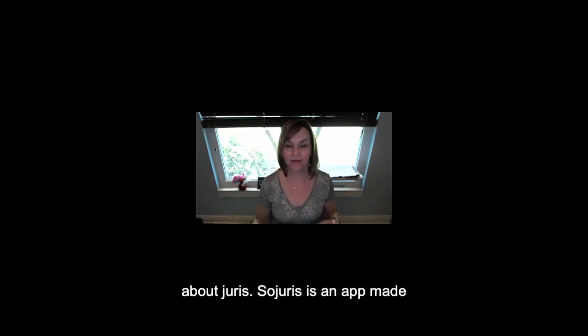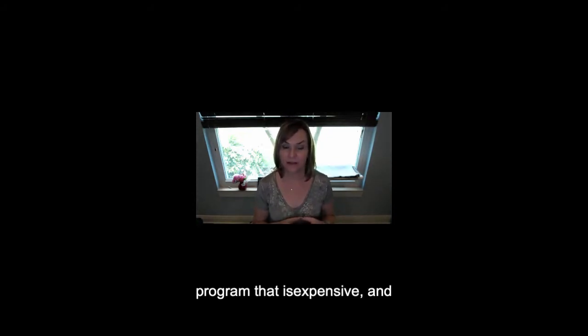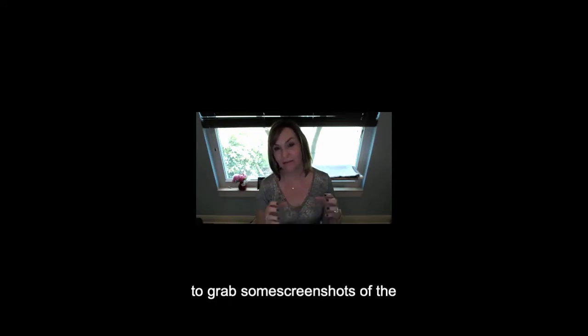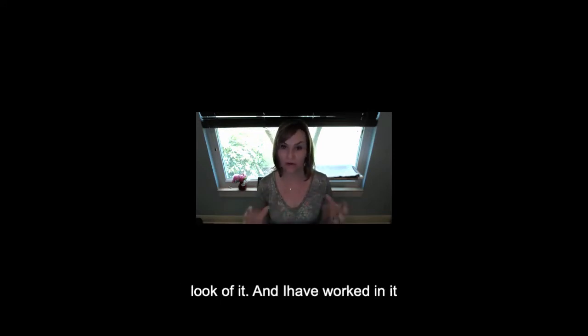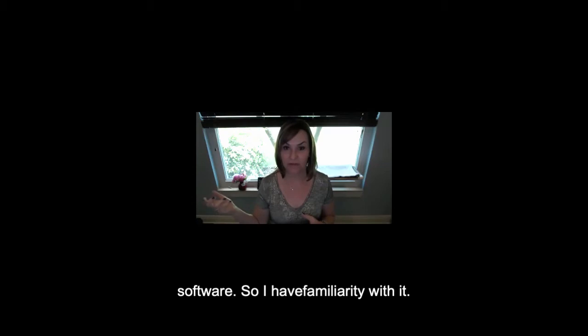Juris is an app made by Thomson Reuters — it's a desktop program. It is a heavy program, it is expensive and doesn't give you a trial. So I was able to grab some screenshots of the look of it. I have worked in it because I've taken clients off of it to put them into cloud-based software, so I do have familiarity with it.